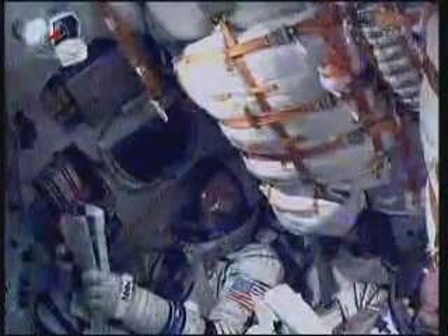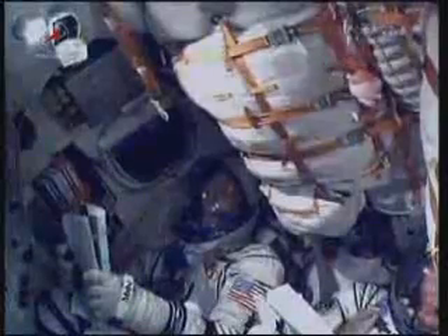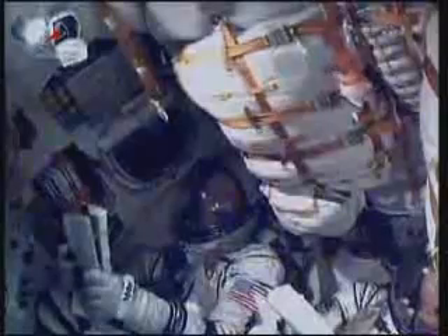In the upper-right corner, you can see that small toy pig that is the mascot of this mission, given to Sergei Volkov by his son.